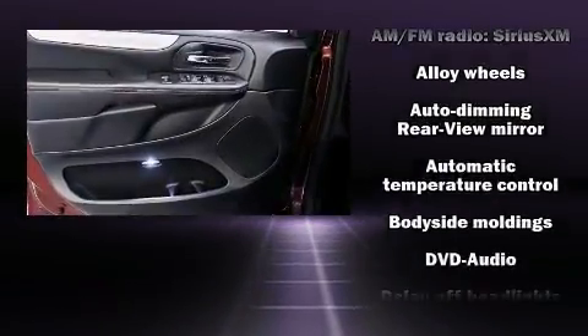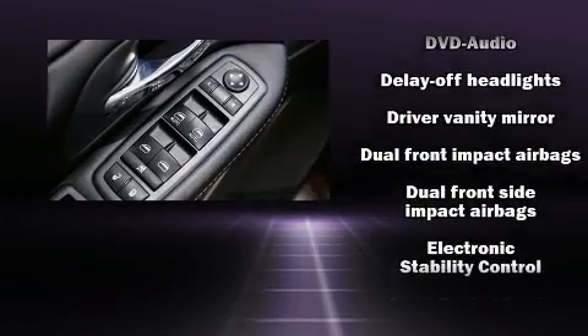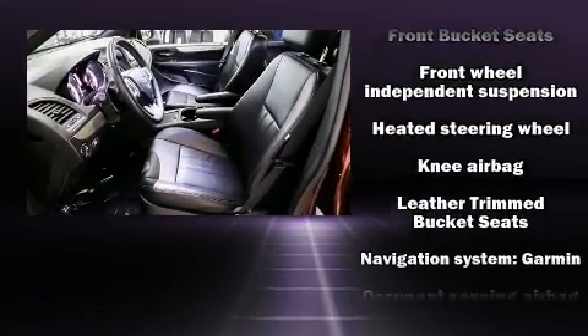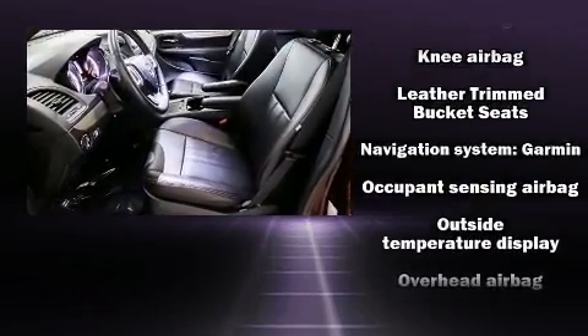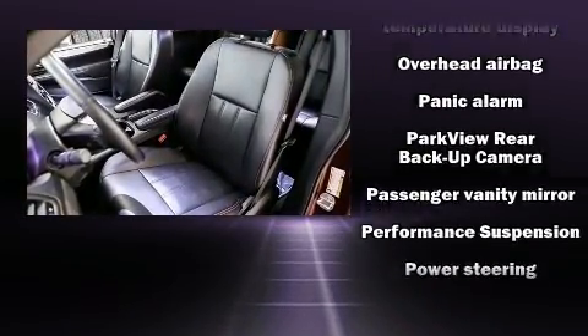Dodge also prioritized safety and security with features such as front-side impact airbags, traction control, a security system, and four-wheel disc brakes with ABS. With electronic stability control supplementing mechanical systems, you'll maintain precise command of the roadway.